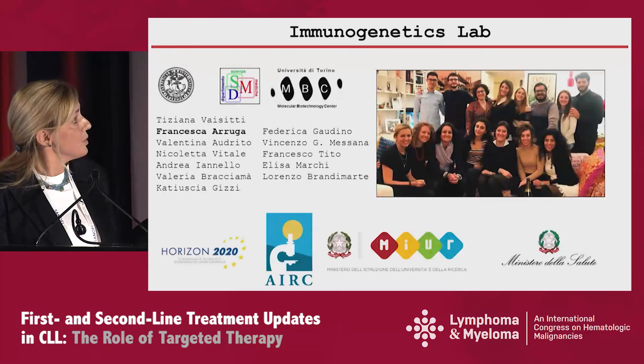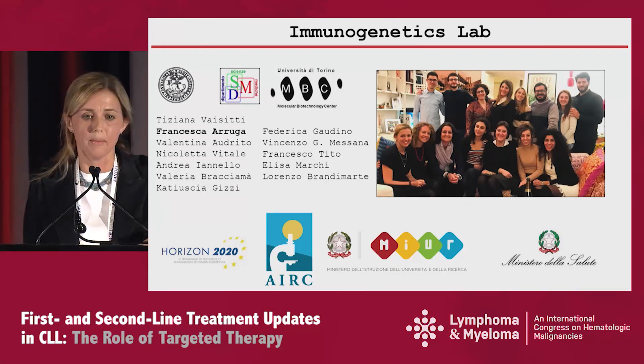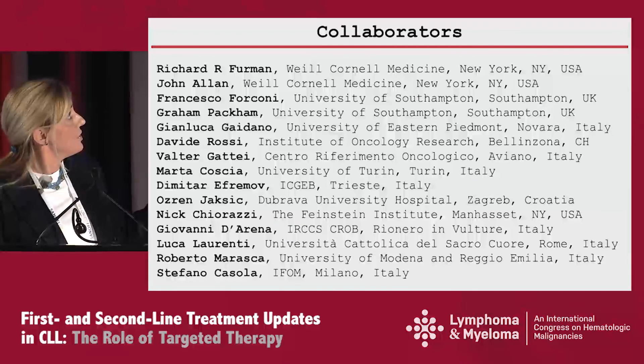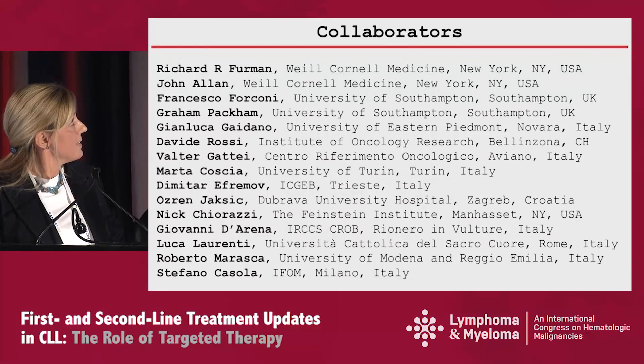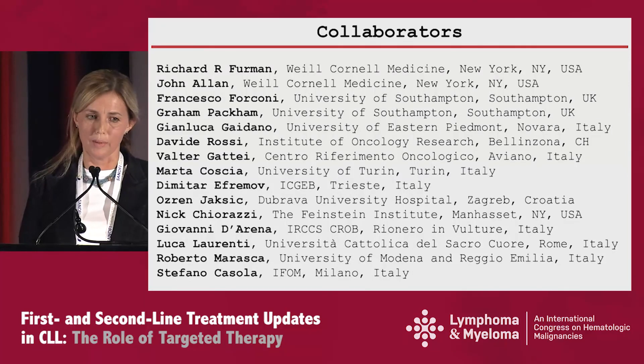This work was mostly done by Francesca Rugga in my lab. These are the sources of funding, and of course it all started when I was here working with Rick Furman and John Allen. For the BCR work, we had some help from the Freda Stevenson and Francesca Forconi group in Southampton. Thank you all for your attention.